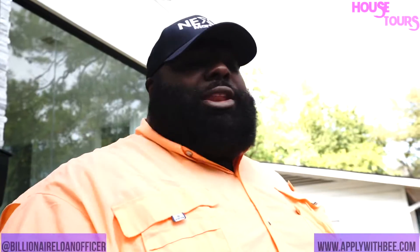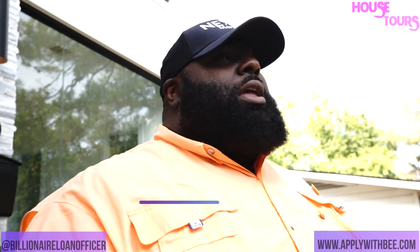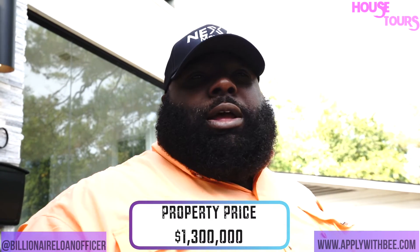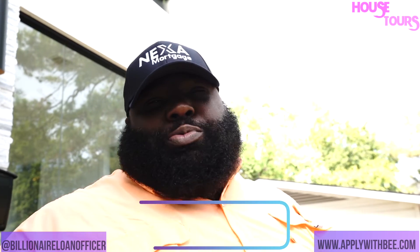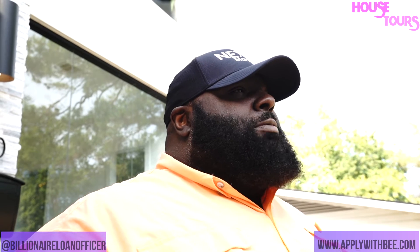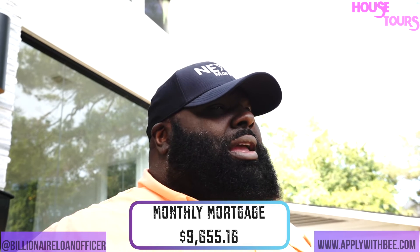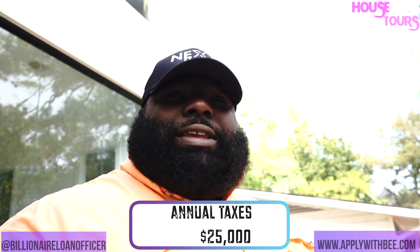This is Brandon B. Dixon, NMLS 1541210, coming to yet another brand new construction here on House Tours. This one is listed at $1.3 million — a beautiful 3,800 square foot house. 20% down is $260,000. At 7.5% interest, which is the going rate right now if you're above a 700 credit score, your note PITI all in is about $9,516. Don't forget, it's about $25,000 annual taxes plus your note, so look at it as a little bit under $10,000.